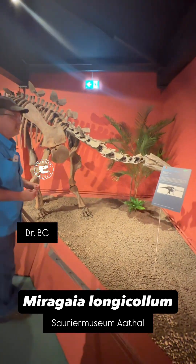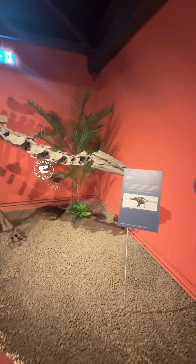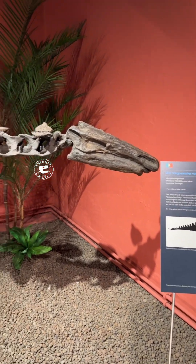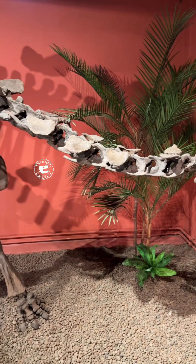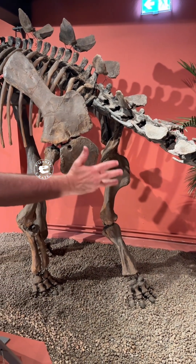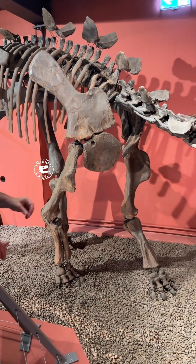My first time seeing MiraGaea longa in person. It was known from a partial skull, a beautiful articulated cervical series with the whole front end, and then the pelvis and these plates. Long, long neck — the sauropod of Stegosaurs.